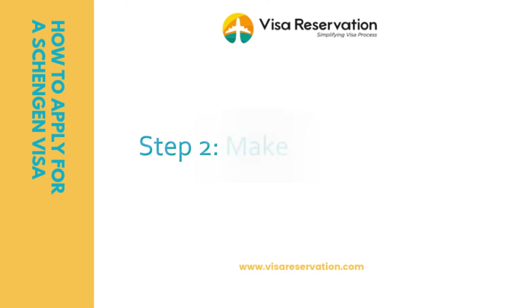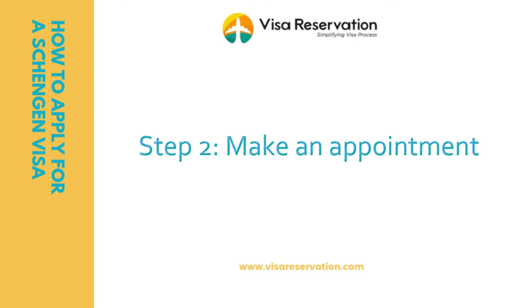Step two: make an appointment. You need to make an appointment in order to submit your application in person to the visa office for processing. Most visa offices have online booking systems that are easy to use — once you've created an account, you can log on and choose a convenient time and day. For offices without online booking systems, simply contact them by telephone during their business hours. Making appointments with the embassy or visa application center is generally free and can be done yourself.